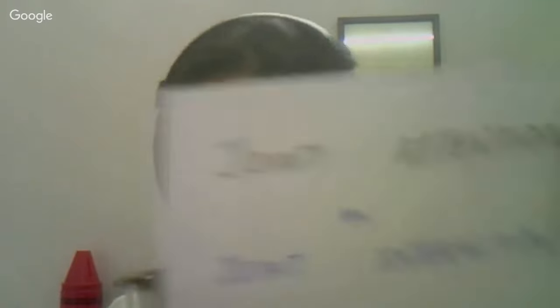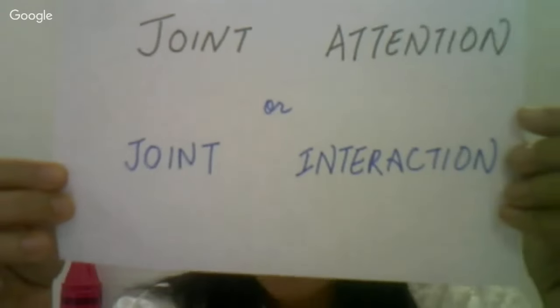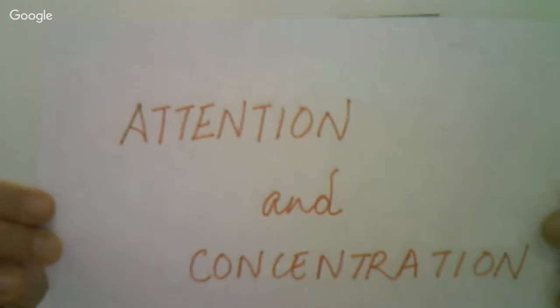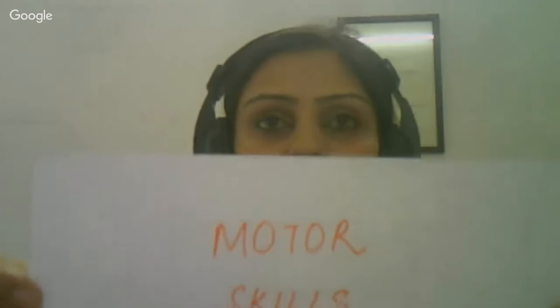The first very important skill is joint attention, also called joint interaction, which is very important for your child to pick up language. The next important pre-linguistic skill is the skill of eye contact, or also called eye gaze. I'm not going over these particular skills in detail today because our topic of interest is something else, but if you have any queries you are most welcome to shoot your questions at me. The next important skill we will be covering with these activities is attention and concentration, and also the very important set of motor skills which your child needs in order to pick up speech and language.